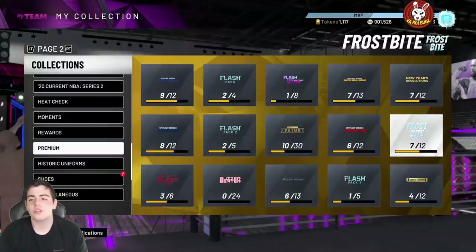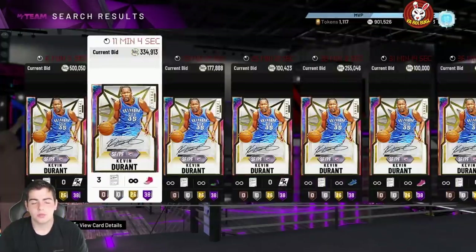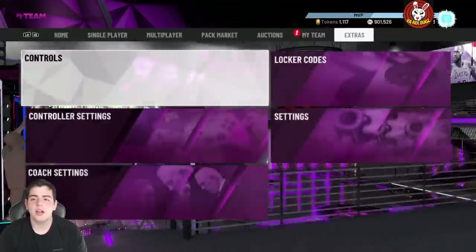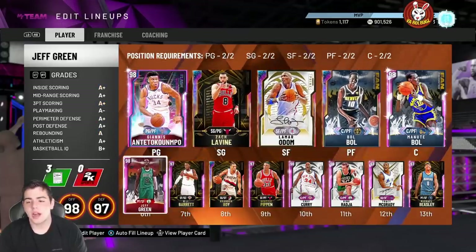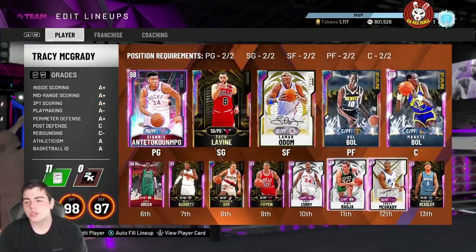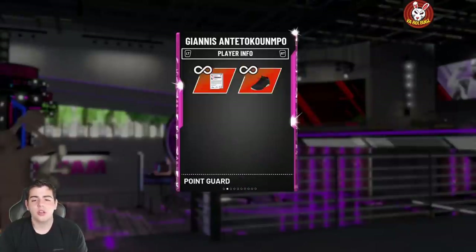The market is going to crash. If you want to be smart and take advantage of this, throw up every single card you have. Throw up that KD while he's 500K — he's not gonna be 500K anymore. I don't think Giannis is going to be in the packs — I doubt it. Giannis isn't gonna be in it. I didn't see Bowl, I didn't see Lamar Odom, I didn't see Manute, I didn't see any of the new fan favorites because there's no way those would be in packs.